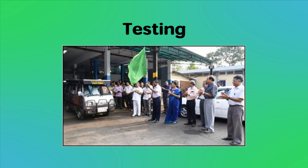A Suzuki Omni-van was modified and fitted with this solar hybrid system. The modified vehicle was tested in the last week of March 2017, including tests under different terrain conditions including an uphill drive.